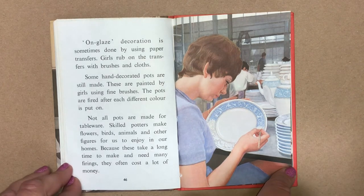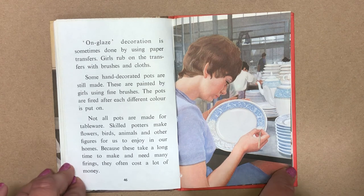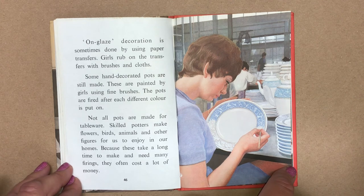Underglaze decoration is sometimes done by using paper transfers. Girls rub on the transfers with brushes and cloths. Some hand decorated pots are still made. These are painted by girls using fine brushes. The pots are fired after each different colour is put on.